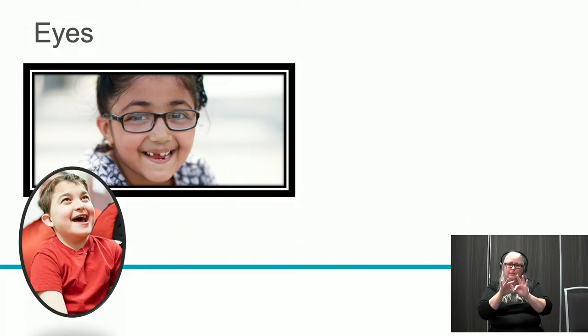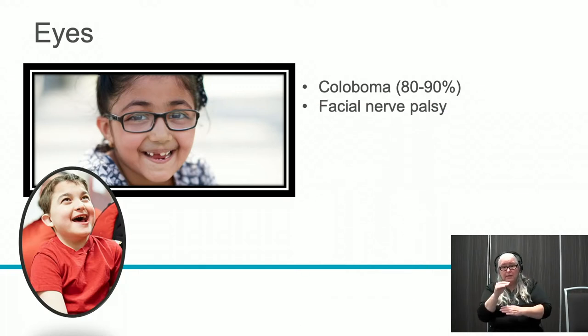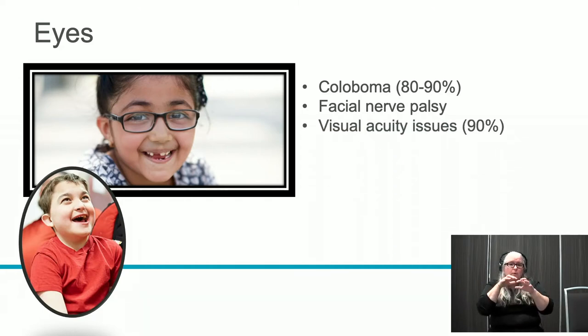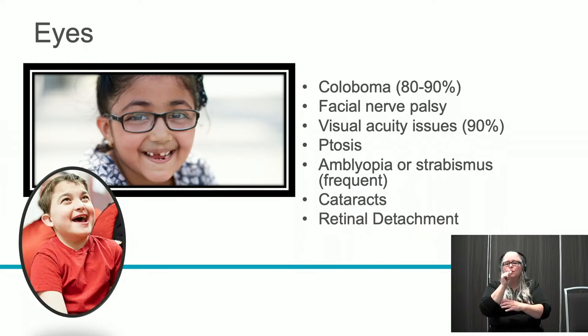Starting with eyes: children with CHARGE often experience coloboma, occurring in approximately 80 to 90% of cases. They also experience facial nerve palsy, which can affect blinking. Visual acuity issues occur in 90% or more. They may have ptosis — drooping of one or both eyelids — myopia or strabismus, cataracts, retinal detachment, and photophobia. These factors alone are enough to cause a balance disturbance in kids with CHARGE.